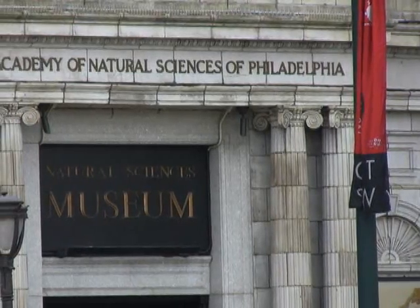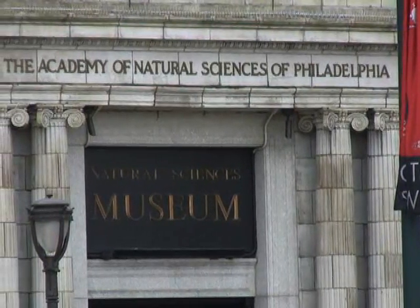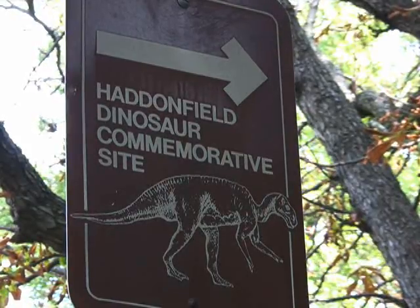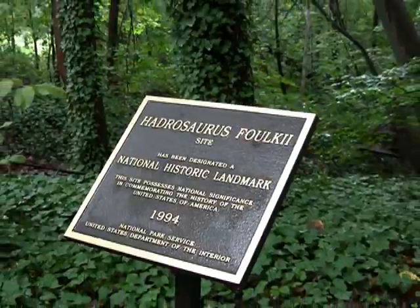Since 1858, the actual bones have been kept at the Academy of Natural Sciences in Philadelphia, where in 1868, Hadrosaurus folkii became the first dinosaur skeleton ever mounted in a museum. Today, the discovery site on Maple Avenue in Haddonfield is a National Historic Landmark and remains in a wild state.